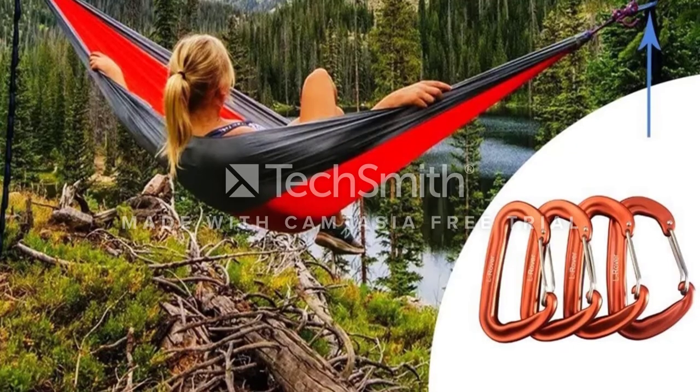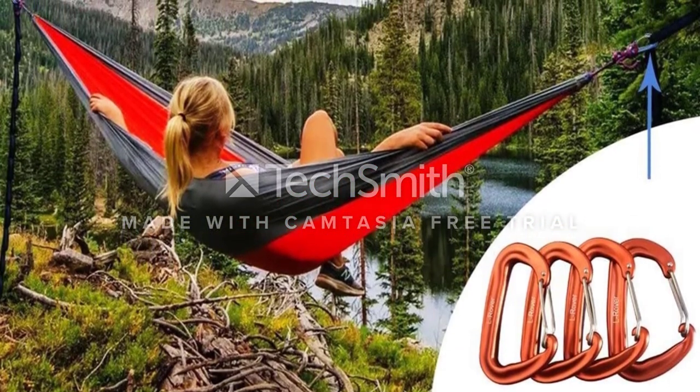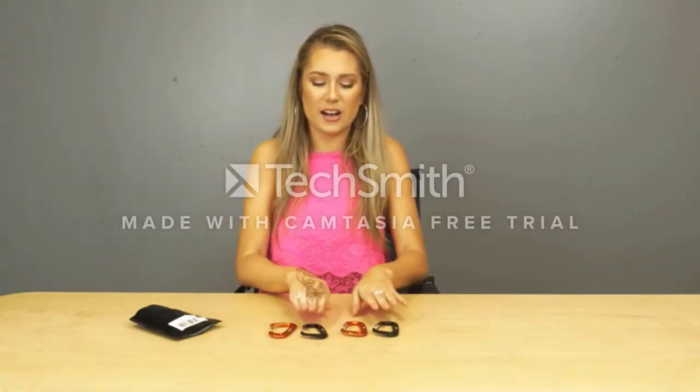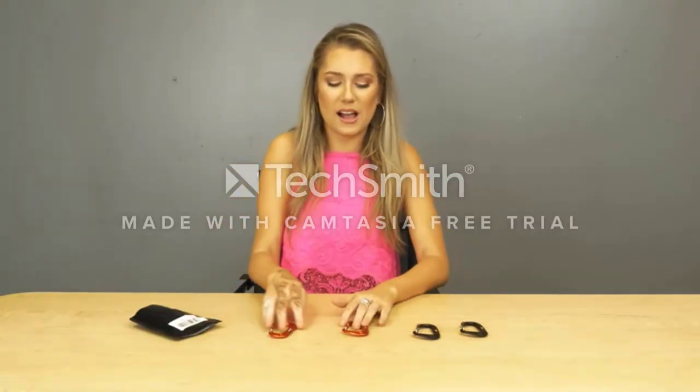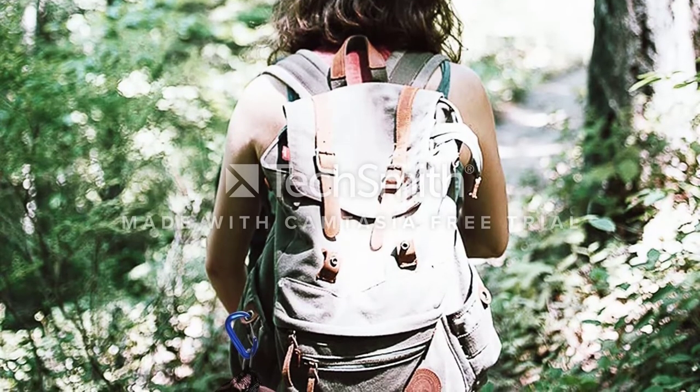This maximum weight restriction is more than enough for securing a hammock, setting up a tarp at the campsite, tying up food to protect it from predators, or even for more lightweight purposes like attaching a water bottle to a backpack while hiking. The carabiner comes in multiple colors, and users can change the locking barrel to a screw gate mechanism if they prefer this style over the spring gate.